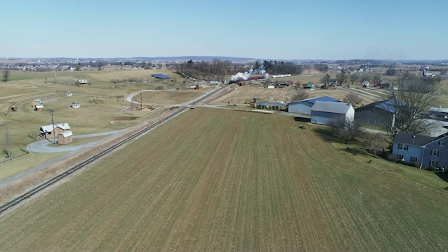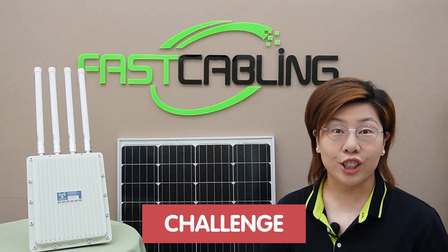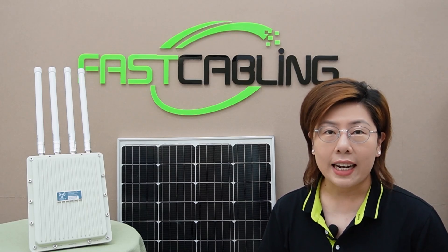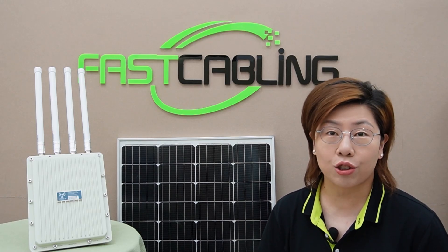Rural areas often have sparse infrastructure, making it a challenge to access essential services like reliable internet. And this lack of connectivity hinders education, business, and communication for millions of people. So how do we bridge this digital divide?